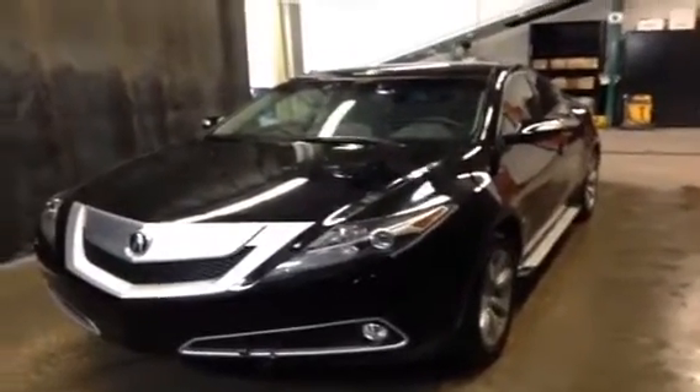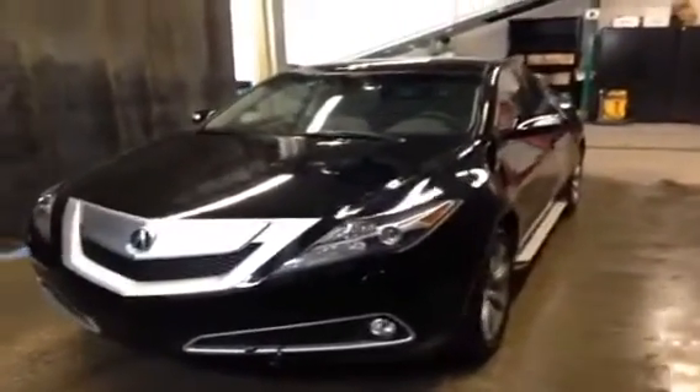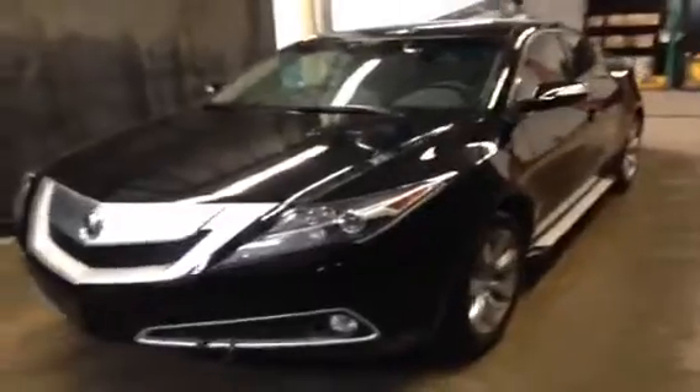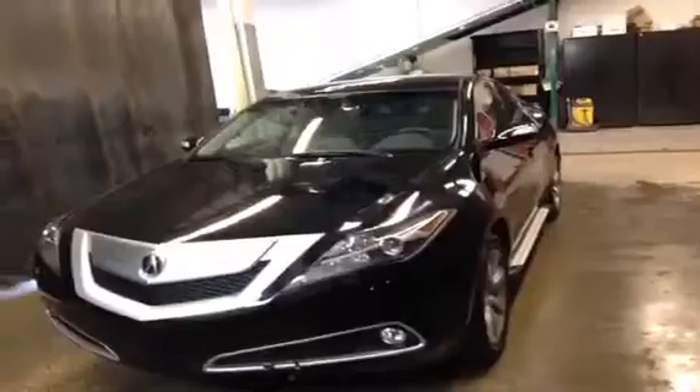Hey, it's Ryan Quick here from Lexus of Edmonton. We got this vehicle in on our pre-owned side just this weekend. This is an Acura ZDX — awesome little unit. It's a crossover vehicle, so it's bigger than a car, smaller than an SUV.